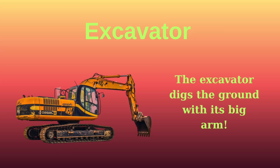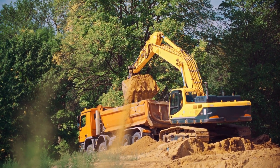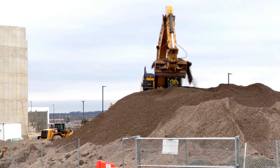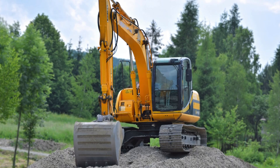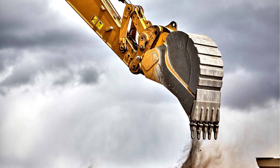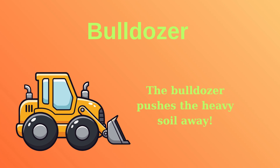The excavator digs the ground with its big arm. The bulldozer pushes the heavy soil away.